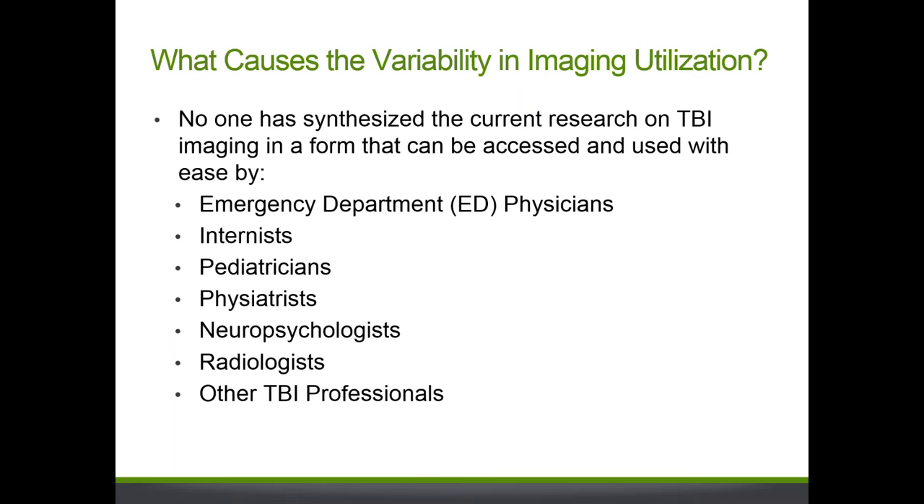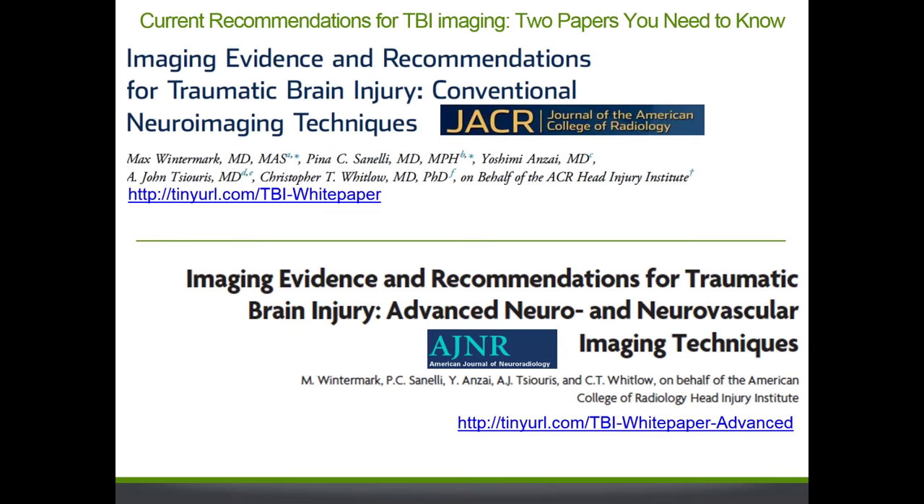There are several causes of variability in imaging utilization. A main cause is that no one has yet synthesized the current TBI imaging research in a form easily accessed at the point of care — usable by emergency department physicians, internists, pediatricians, physiatrists, neuropsychologists, radiologists, and other TBI professionals. Two resources are available as references: publications covering both conventional standard imaging and advanced neuroimaging applications. Both review and summarize current evidence and provide updated imaging recommendations for healthcare providers.